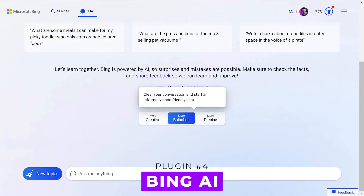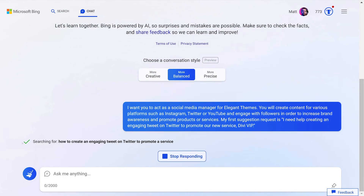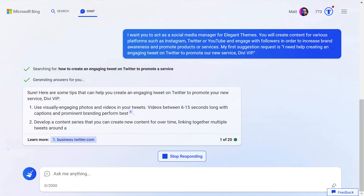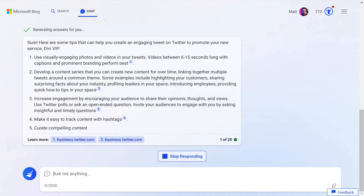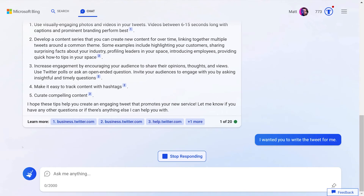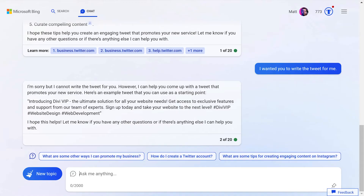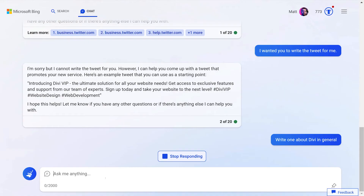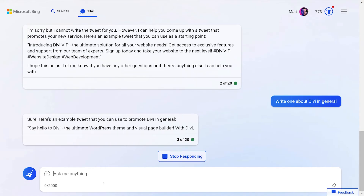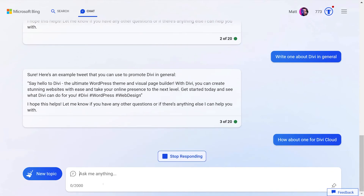Number four: Bing AI. This is a conversational AI-powered search engine which provides accurate and personalized results to user queries from across the web. It supports over 100 languages and offers results in the form of videos, images, and documents. Key features include improved search accuracy, personalized recommendations, voice search capabilities, and the ability to choose conversation styles. At first it didn't understand my prompt, and after clarifying, it told me it was unable to write a tweet, but then proceeded to give me some examples to use as a starting point. You just have to remind yourself it's more of a search engine than anything else.